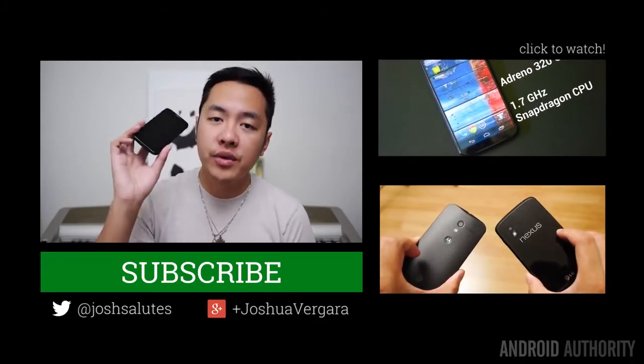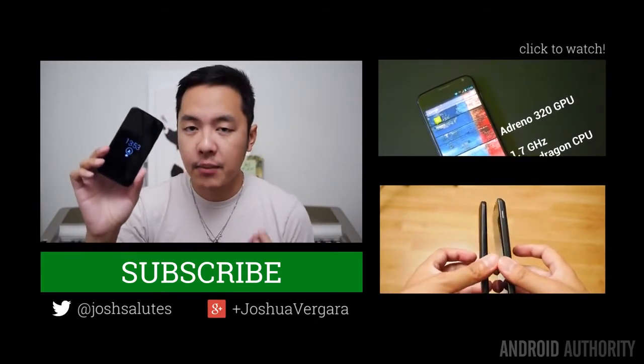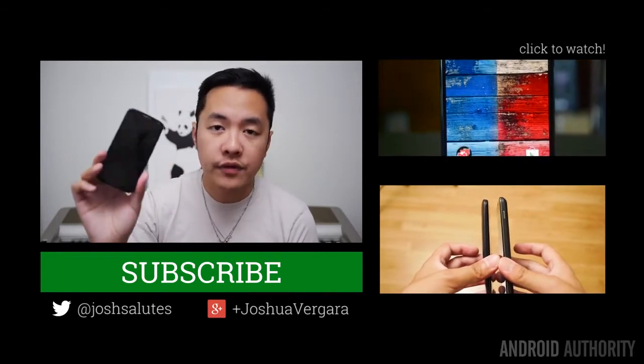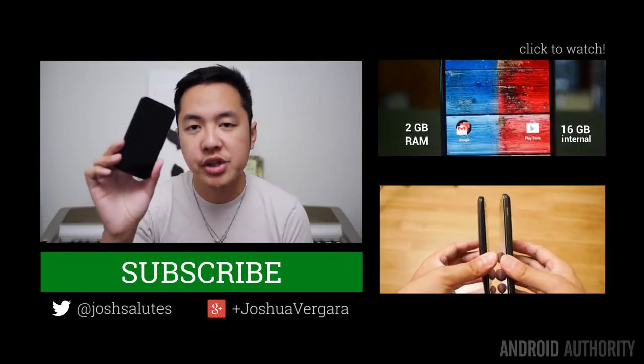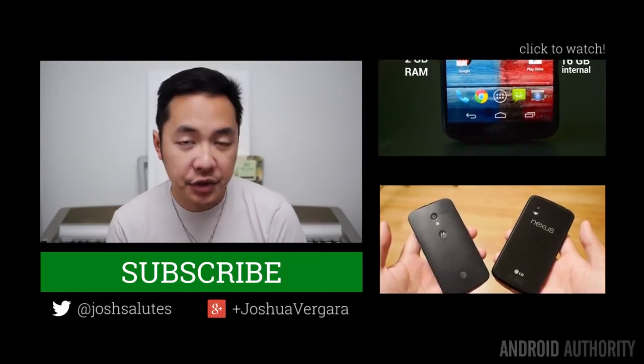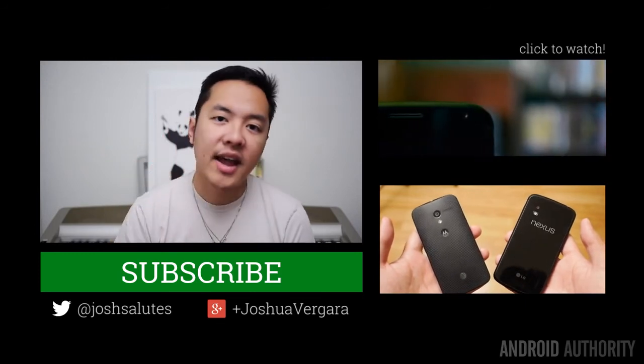And so there you have it for the reasons to buy or pass on the Moto X. Again, if you want to get more information than just the quickfire reasons we've given you in this video, then we have full reviews and comparisons available on the Android Authority channel. Make sure you drop us likes on our videos, like this one if you liked this segment, and subscribe to our channel if you haven't already, because Android Authority is your source for all things Android.